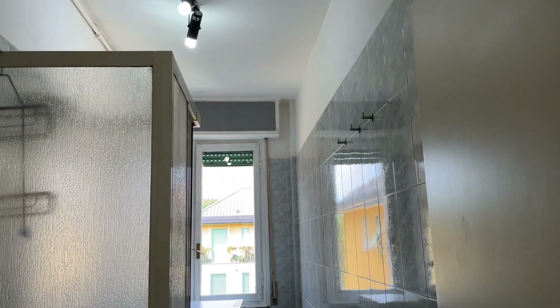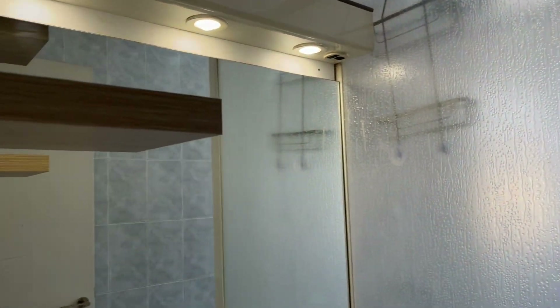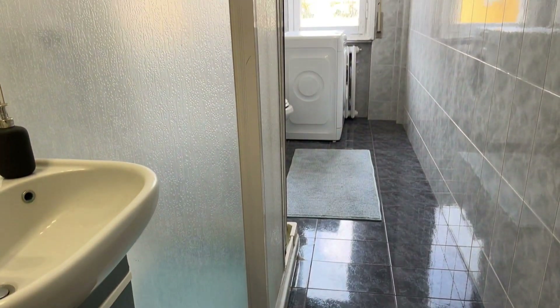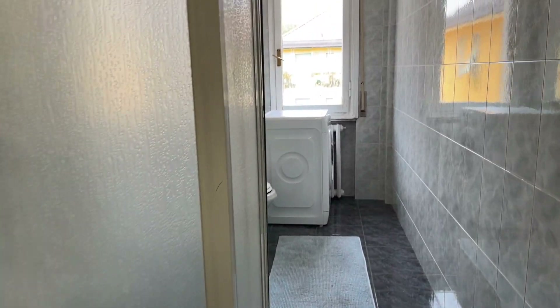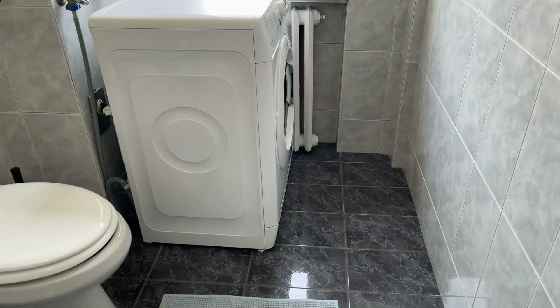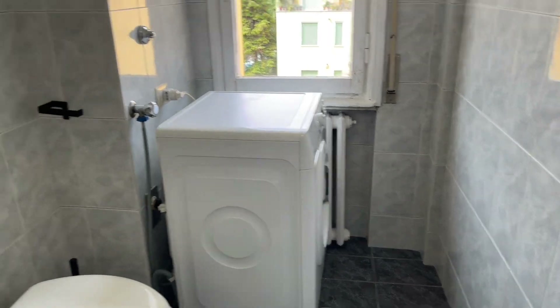And then we can find a bathroom. You can notice it's also really spacious. And if we move forward, we find the laundry space where we find a washing machine.